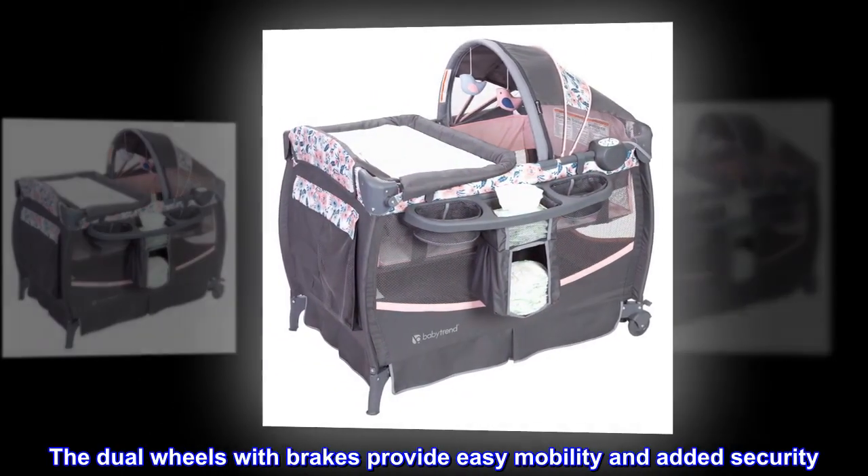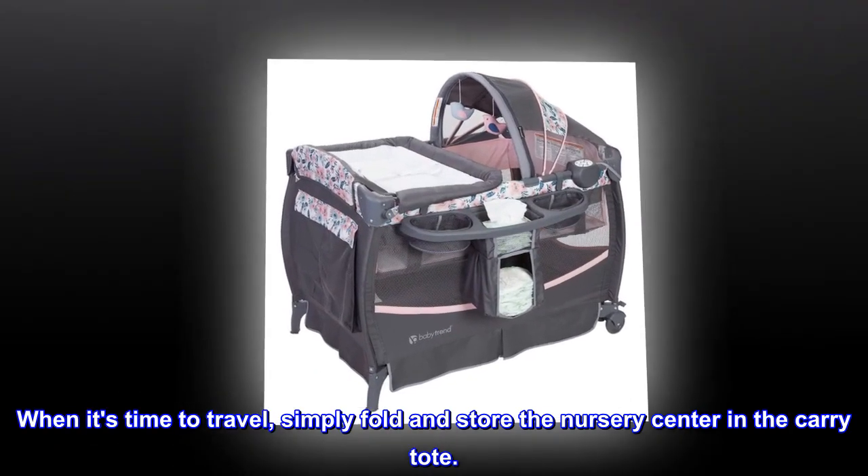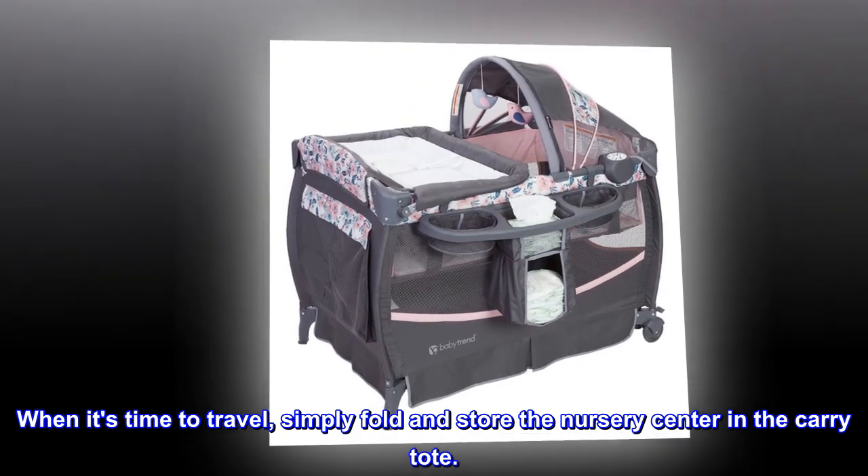The dual wheels with brakes provide easy mobility and added security. When it's time to travel, simply fold and store the nursery center in the carry tote.